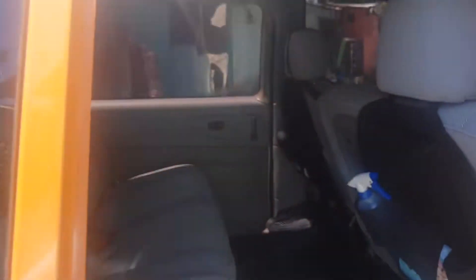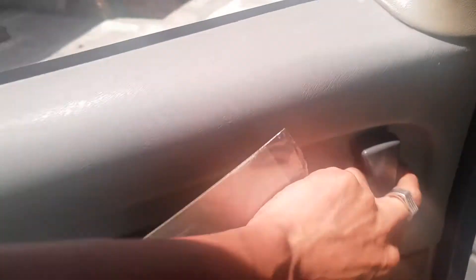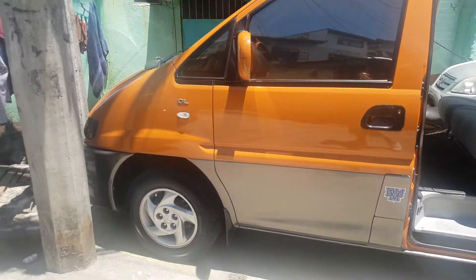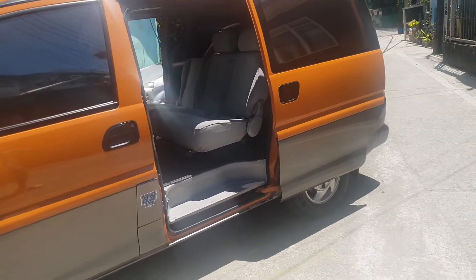This has two doors — one here and the other one here. One of the reasons why I bought this van is because it's a 5-door van. Not a lot of vans are made like this.